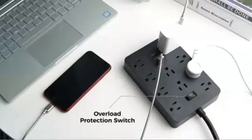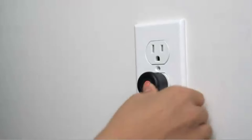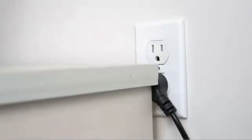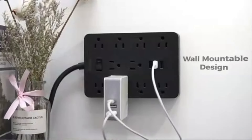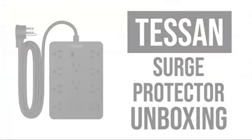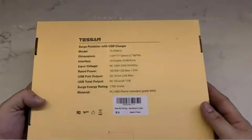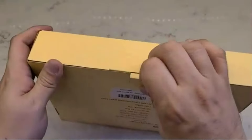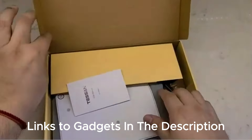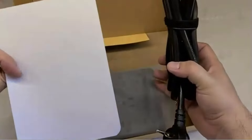In today's digital age, where we're surrounded by gadgets galore, the Tessin Surge Protector Power Strip is a must-have for anyone looking to safeguard their electronic devices while keeping them powered up and ready to go. This versatile power strip not only offers multiple outlets, but also includes USB charging ports, making it perfect for a wide range of devices from smartphones to laptops. The built-in surge protection ensures your valuable electronics are shielded from unexpected power spikes, while the extension cord offers flexibility in placement. Whether for home, office, or travel, the Tessin Surge Protector is designed with convenience and safety in mind, making it an essential tool in today's tech-filled world.